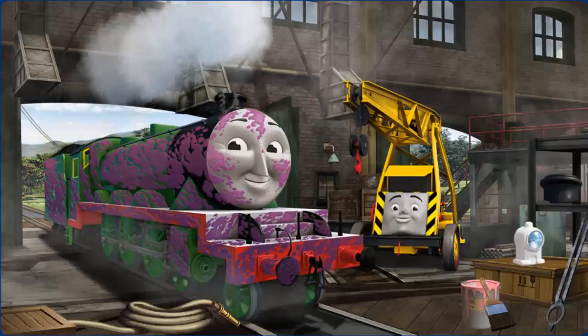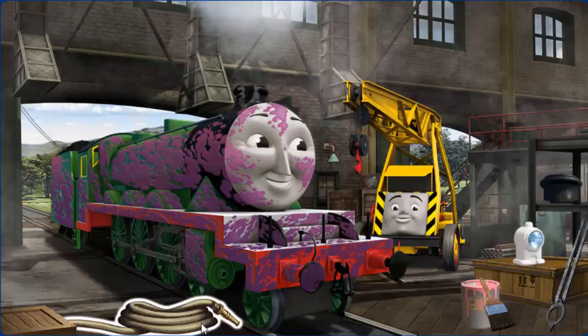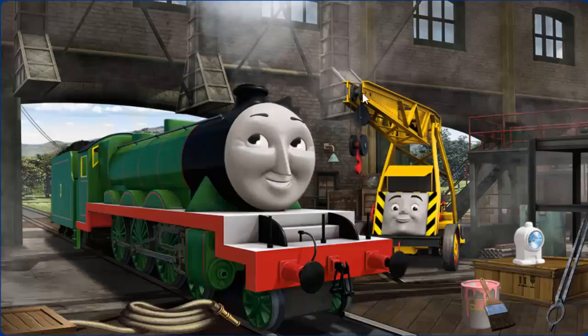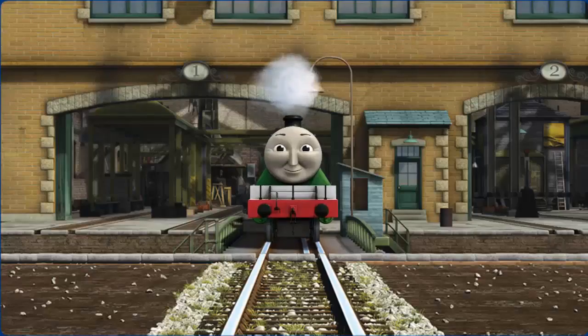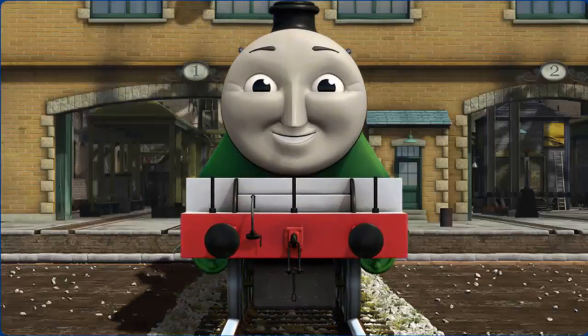Henry's funnel is broken and he is covered with jam. Great job, but there's still more to do. You fixed it!